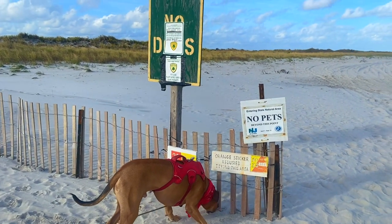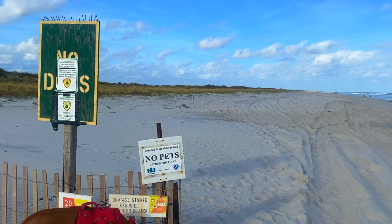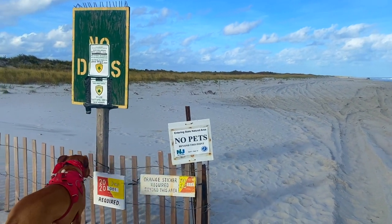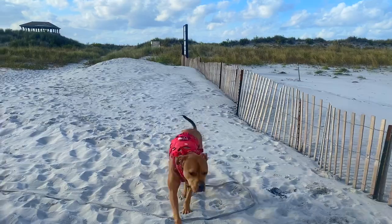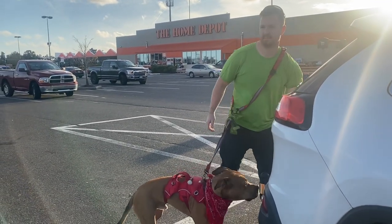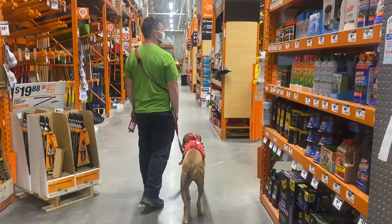By October, most of the beaches in the area become dog friendly, just until the spring. We walked as far as we could, but even after October the dogs are still not allowed to cross over into the wildlife refuge, so that was as far as we were able to go and it was time to turn around.